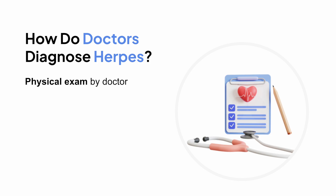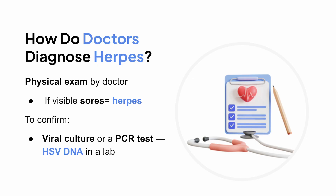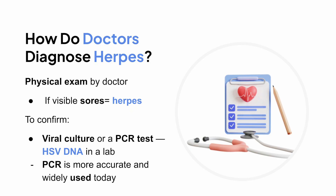So how is herpes diagnosed? Doctors usually start with a physical exam. If you have visible sores, they might be enough to suggest herpes. But to confirm it, they can do a viral culture or a PCR test — where they swab a sore and look for HSV DNA in a lab. PCR is more accurate and widely used today.